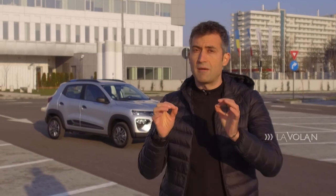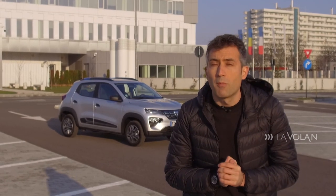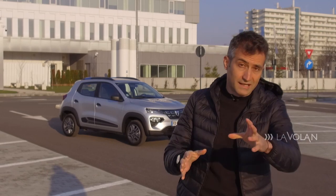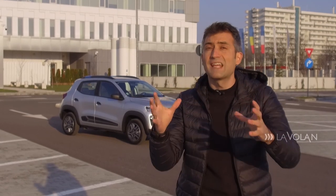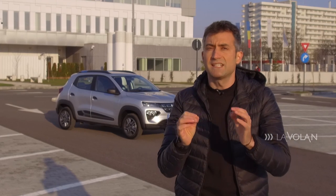Hello! Today we have prepared a test of the most awaited Dacia - the Spring. 6,000 Romanians have already placed a pre-order for this car. If we think that in the past there were only 3,000 electric cars in Romania in total, this car is a landmark for electrification. It is the most affordable electric car in Europe, and today we put it to the test.